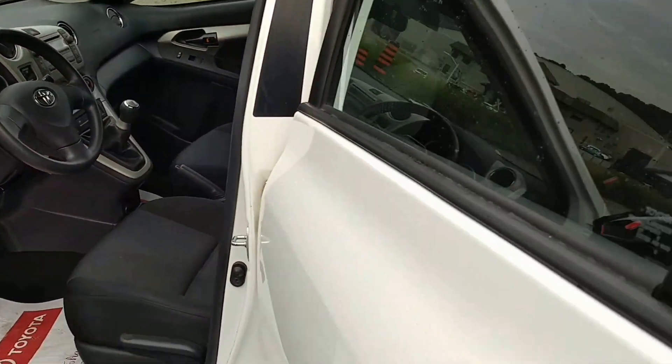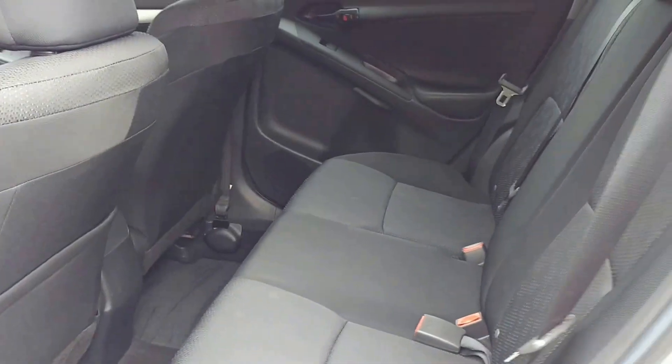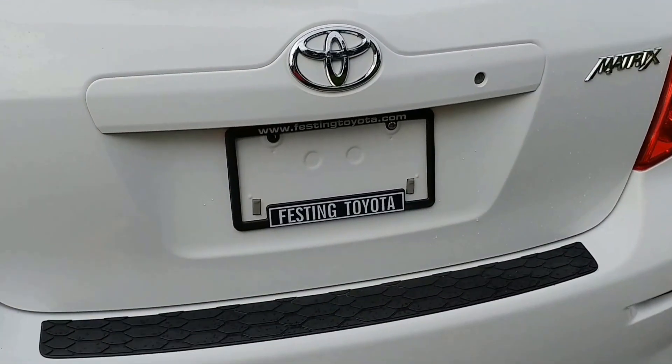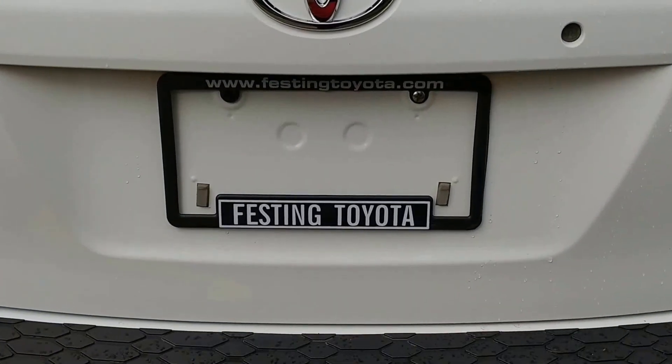As you come around to the back of the vehicle, you'll notice a large rear cabin. And as always, remember, you can have it all, but there's only one place you can get it — right here at Festing Toyota.